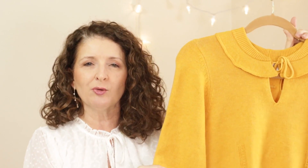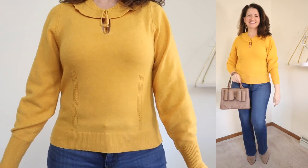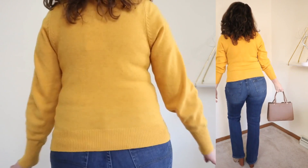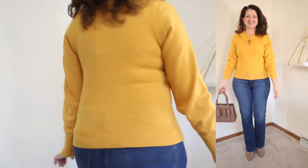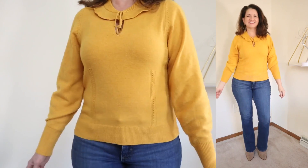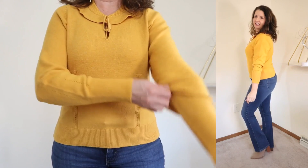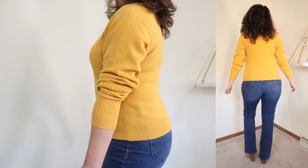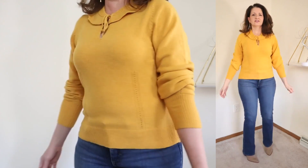Now, if the bright yellow from the previous top was just too bright for you, I pulled a variation that is still yellow and fits the trend but is a little bit more muted. This one is from Walmart — by Free Assembly. They're calling this the Ruffle Collar Sweater. It was $28, currently on sale for $20, so that puts it at a really good price point. It comes in sizes extra small through 3XL and is available in five colors. I'm showing what they're calling mineral yellow in a size medium.